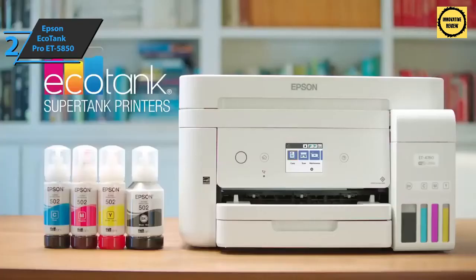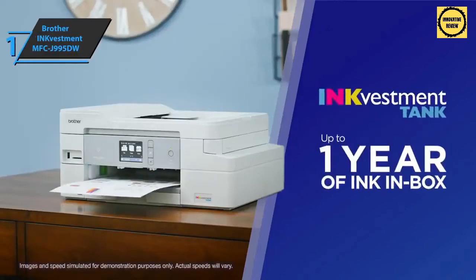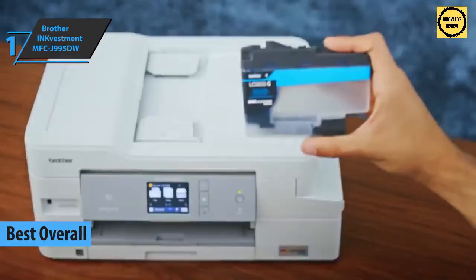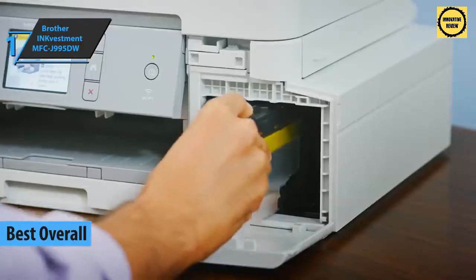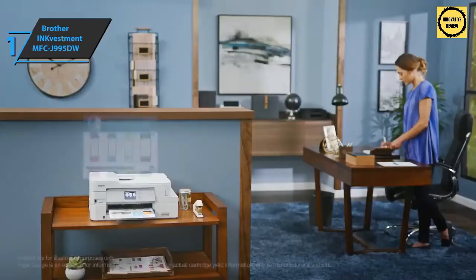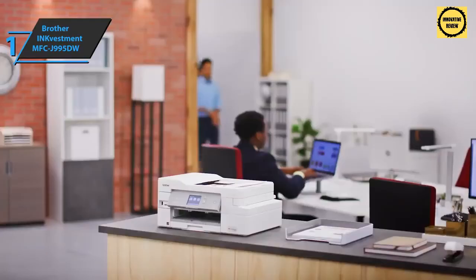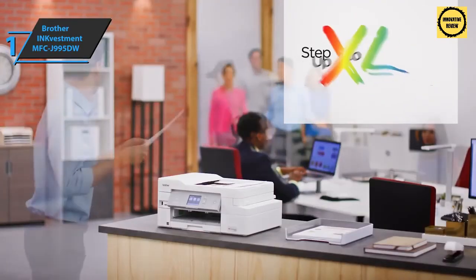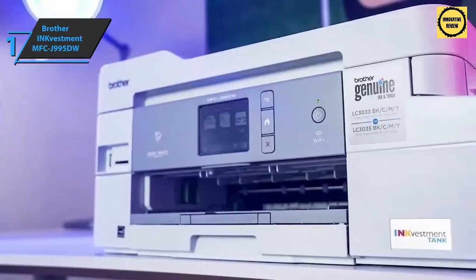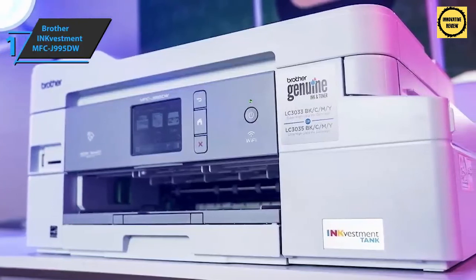Thanks to its exceptional quality, great performance, and best price-to-quality ratio, we've awarded the title of the best all-in-one printer on the market in 2021 to the Brother INKvestment MFC-J995DW. This item boasts exceptionally large ink cartridges with an estimated ink supply included in the box, offering the lowest ink cost per page we've seen. It delivers great printing, scanning, and copying, with print speeds above the category average and double-sided printing among the fastest on the market.